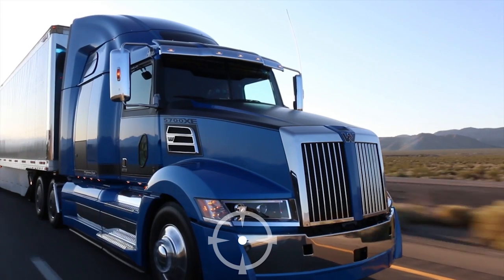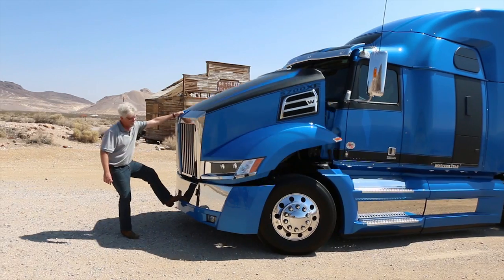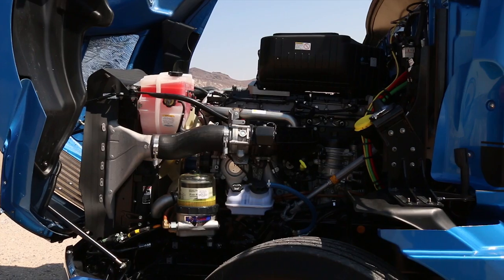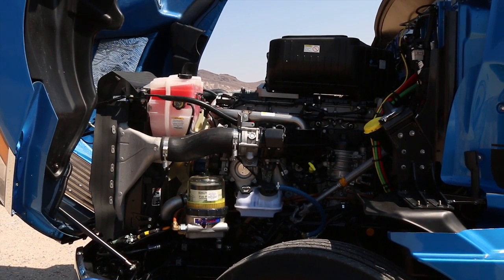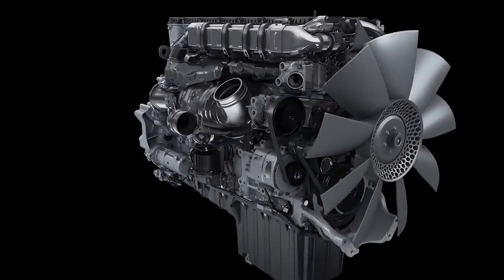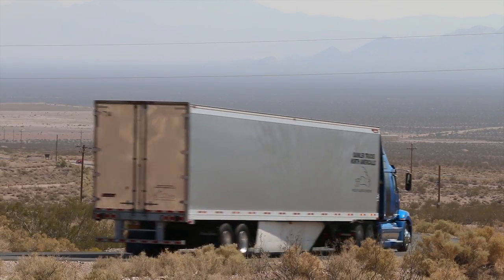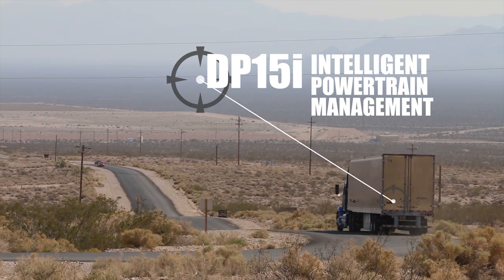We saw in the walk-around video some of the aerodynamic handiwork Western Star's engineers pulled off. The new Detroit powertrain offers some gains of its own. There was some engine optimization involved, such as switching to an asymmetrical turbocharger for better air handling, the latest generation of Detroit's amplified common rail fuel system, and adding a variable speed water pump to reduce the load on the engine. The XE configuration also includes a new feature called the DP-15i, which means Intelligent Powertrain Management.